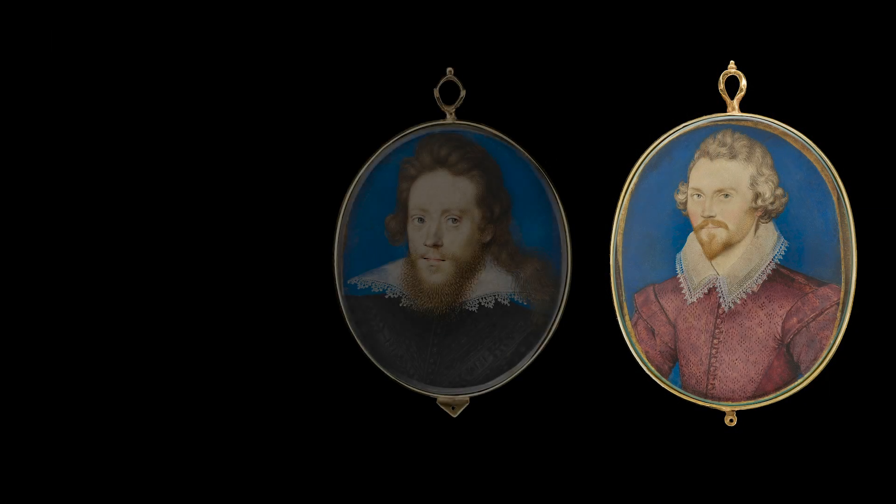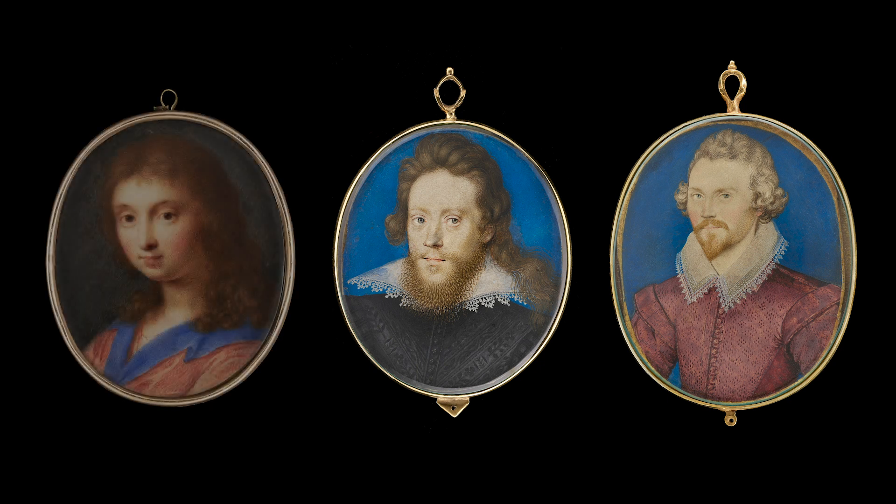Through these three miniatures it's possible to see how the Elizabethan tradition of painting miniatures evolved to follow changing tastes in both portraiture and subject painting, and how the miniature continued to be central to the romantic, diplomatic, and cultural lives of the late 16th and early 17th century.